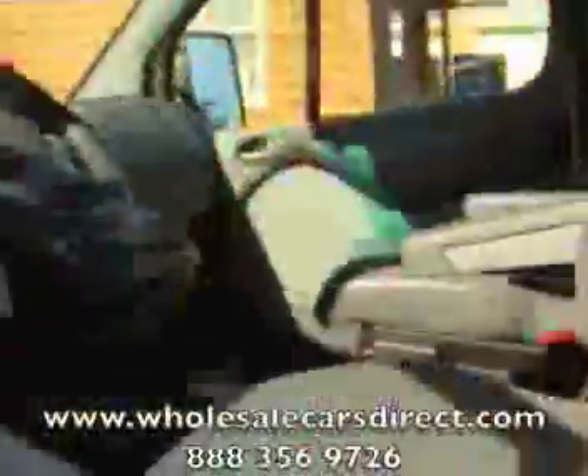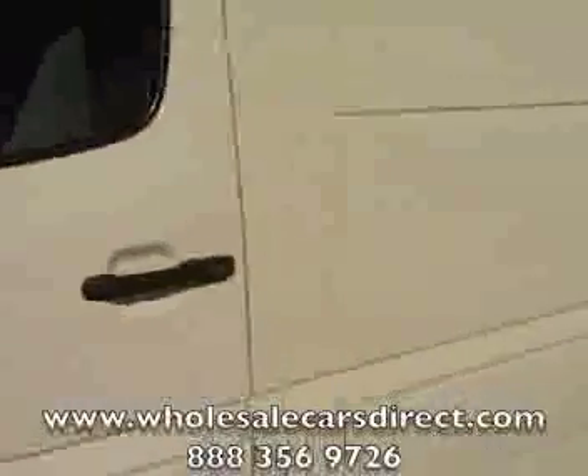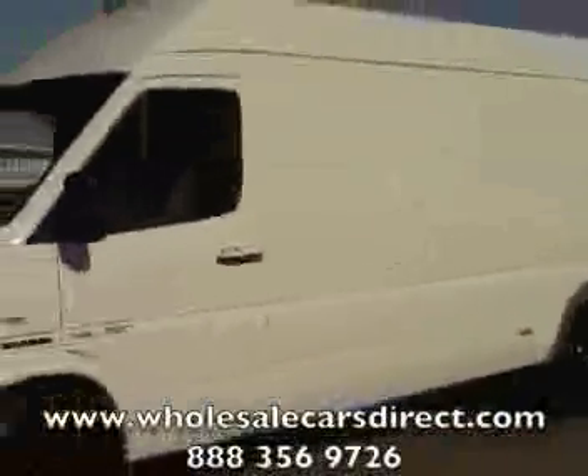You're looking at it here at Schamburg Auto Sales. Visit us at WholesaleCarsDirect.com or call 336-992-1186.